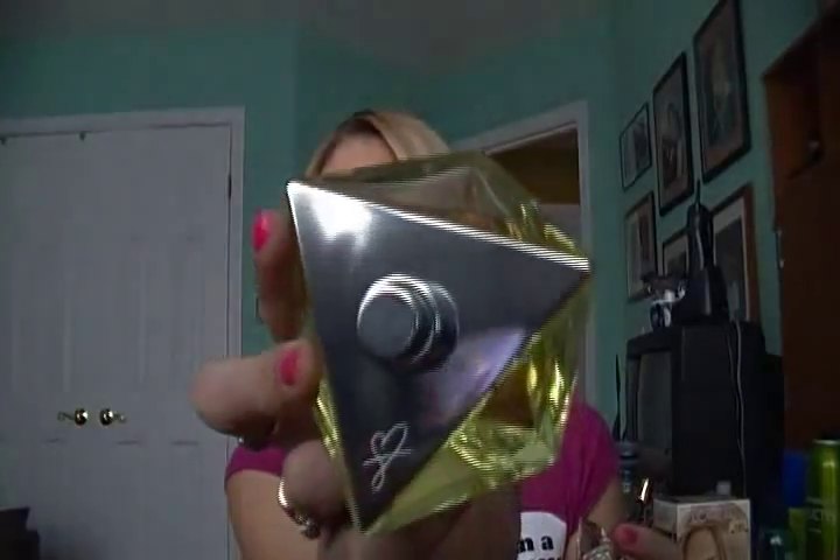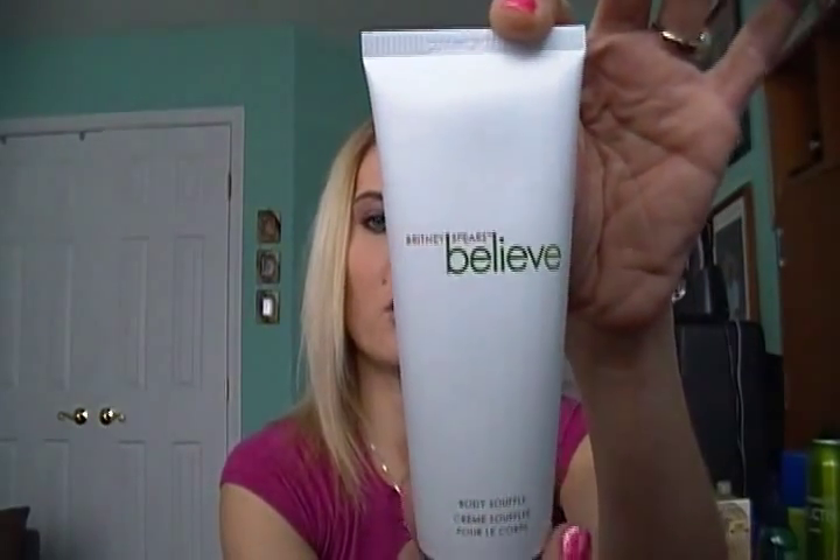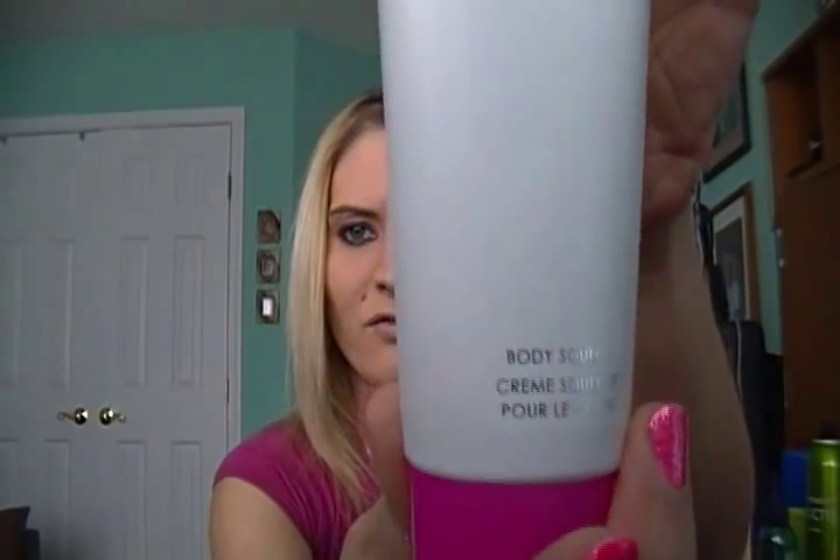It has a little top that comes off just like this, and that part has the Britney Spears symbol right there. It's kind of a weird shape — like a really odd prism kind of shape. So it's a huge bottle for the money. Mine happened to come with the lotion; if you buy it by itself, it probably won't. It came with this lotion here, which it actually calls a body souffle — but as we all know, body souffle means body lotion. So the perfume and the lotion smell the same.